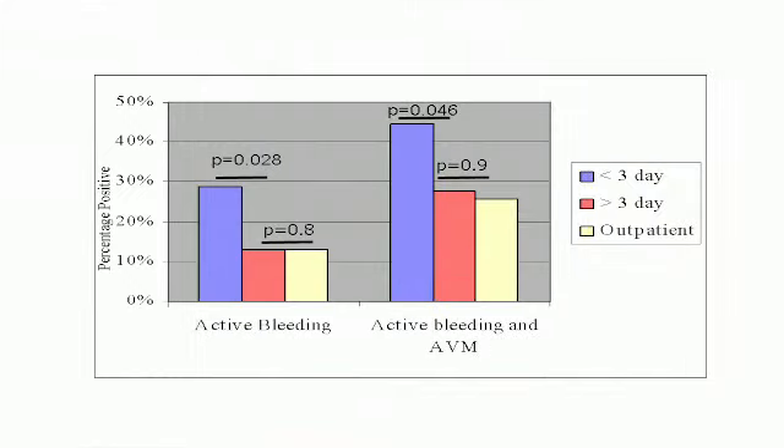As we began collecting data, we realized that there was a significant impact on the length of stay, so we added this as an additional secondary aim. We have demonstrated that the longer one waits to place the capsule in patients with obscure bleeding, the lower the yield of the test and the lower the number of successful therapeutic procedures. As you can see, the yield is much lower in patients who have had the capsule placed after three days of admission. The yield when the capsule is performed in less than three days is twice that for active bleeding, and 50% greater when looking at findings of active bleeding or angioectasia. After three days, the yield approaches that of an outpatient procedure for all significant findings.